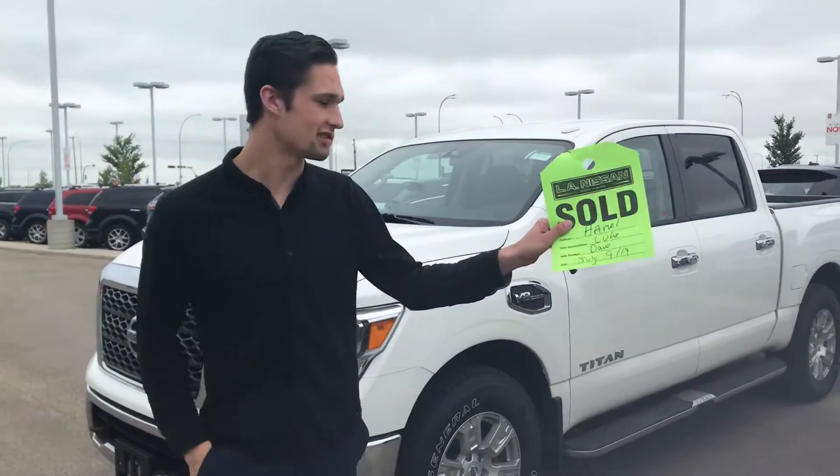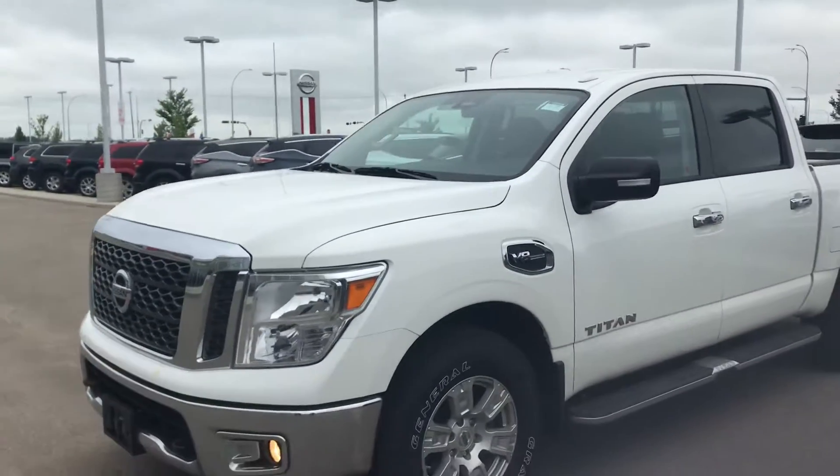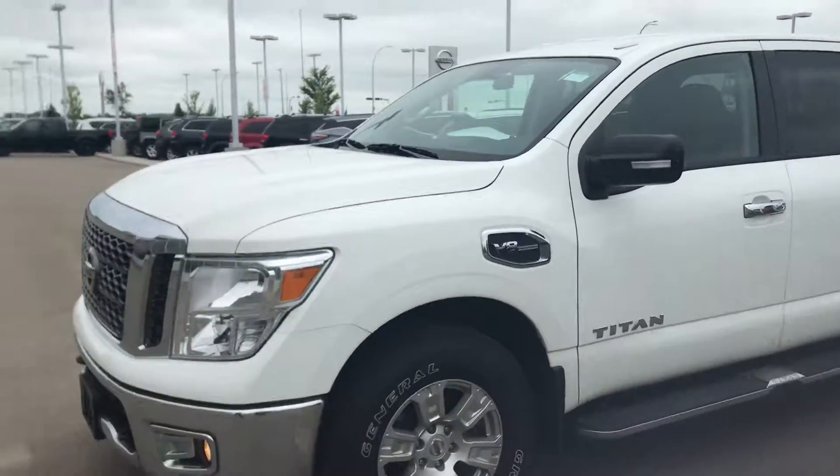Hey Mark, what's going on man! I got your sold sign sitting in my hand, I got the Titan behind me — I figured I'd shoot a quick video so you can at least see the thing that you're dropping a deposit on.